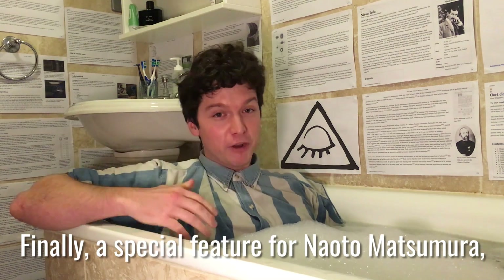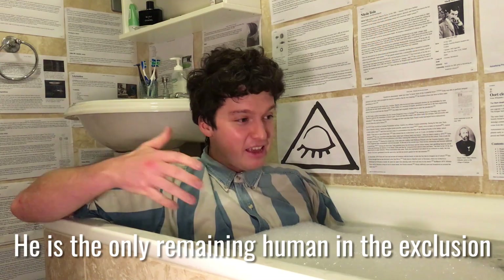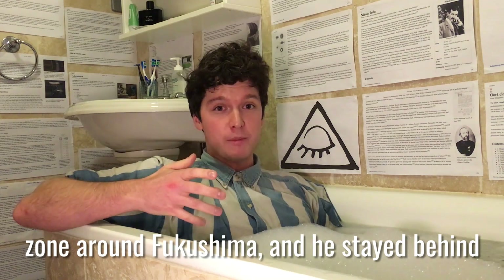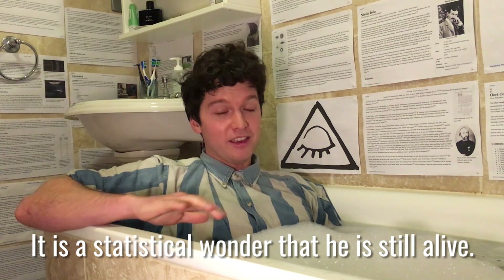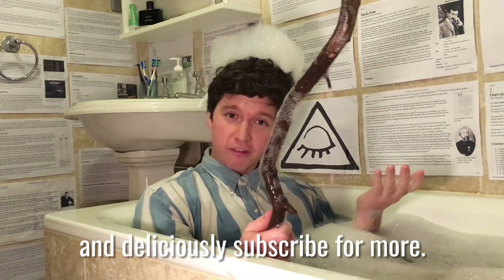Finally, a special feature for Naoto Matsumura, the most radioactive man on Earth. He is the only remaining human in the exclusion zone around Fukushima and he stayed behind to look after the animals. It is a statistical wonder that he is still alive. Thanks for watching — share the knowledge and subscribe for more!